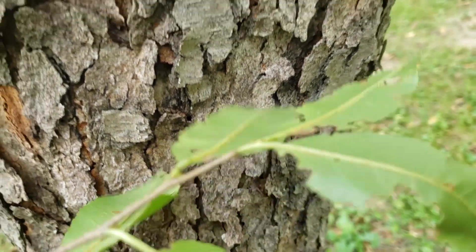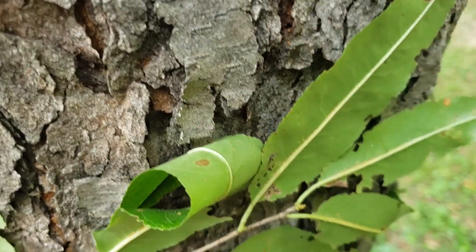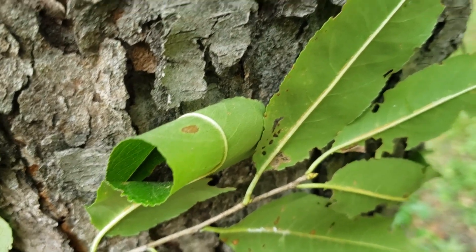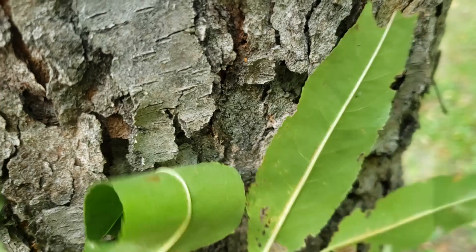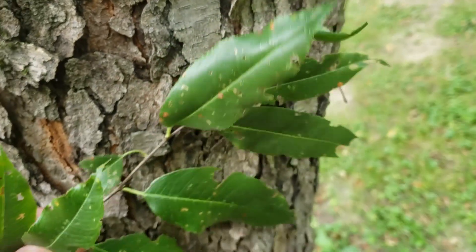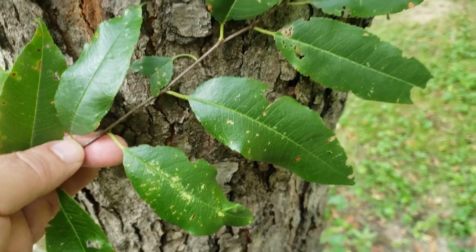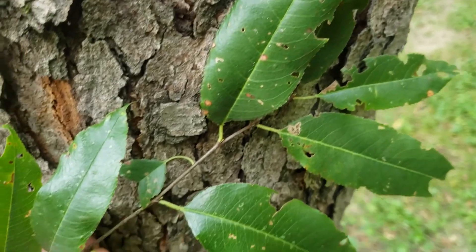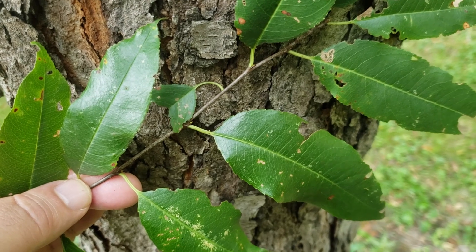If we flip the leaves over, we'll also notice there's a rusty fuzziness right along the midrib of the leaf on the underside. And oftentimes by this time of the season, this is mid-September, leaves are getting in pretty rough shape from a variety of insects and diseases that do give problems to the leaf area on black cherry.